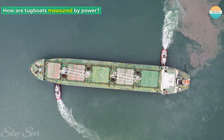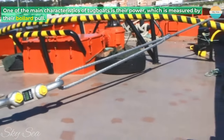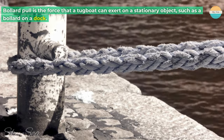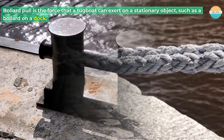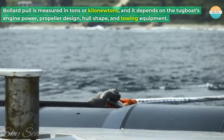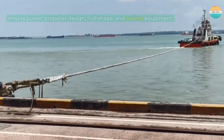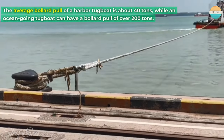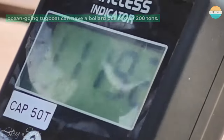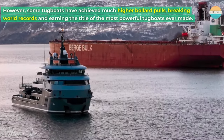How are tugboats measured by power? One of the main characteristics of tugboats is their power, which is measured by their bollard pull. Bollard pull is the force that a tugboat can exert on a stationary object, such as a bollard on a dock. It is measured in tons or kilonewtons, and it depends on the tugboat's engine power, propeller design, hull shape, and towing equipment. The average bollard pull of a harbor tugboat is about 40 tons, while an ocean-going tugboat can have a bollard pull of over 200 tons. However, some tugboats have achieved much higher bollard pulls, breaking world records and earning the title of the most powerful tugboats ever made.